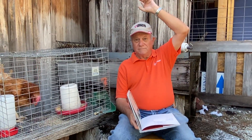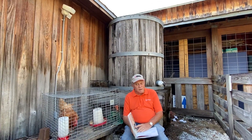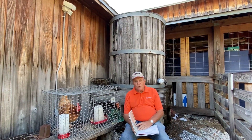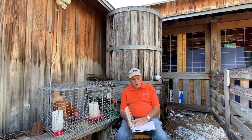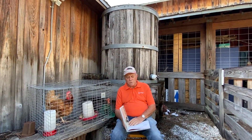Right behind me over my head here is a cistern. You might ask, what's a cistern? Well, we didn't always have lots of water in this area — sometimes we have lots, sometimes very little. Right now we're going through a drought, but this allows us to catch rainwater and use it on our crops, water our garden, and whatever else we might need.